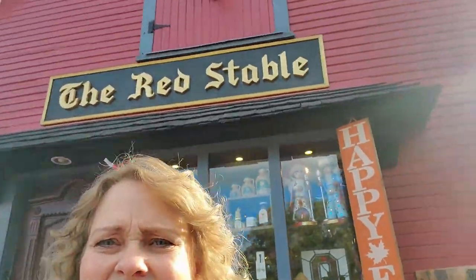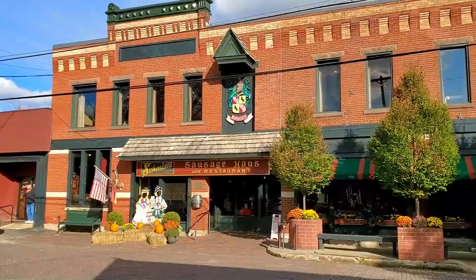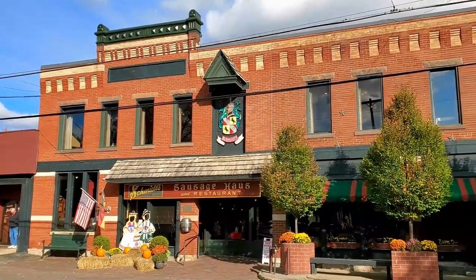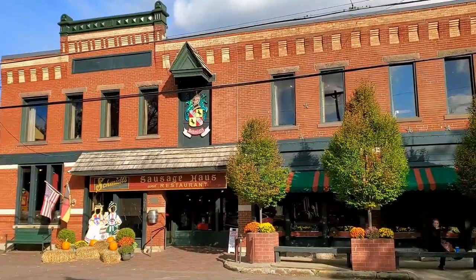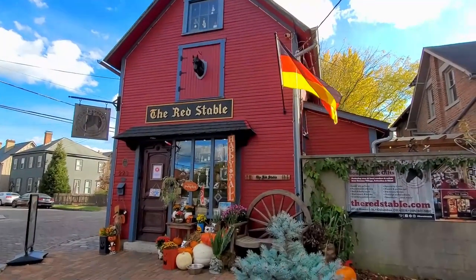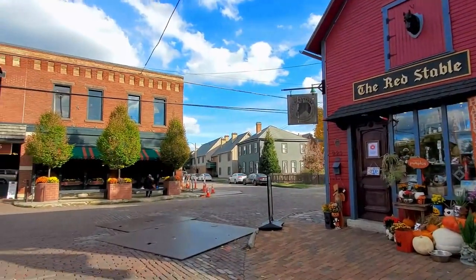Maybe he'll make his appearance — we hope so! I'm here at the Red Stable, it's a gift shop, super cute. I'll show you some of the stuff they have inside. Right next door is Smith's Sausage House and Restaurant. I have eaten here with Sarah last time I was here, and it's a fun German restaurant.